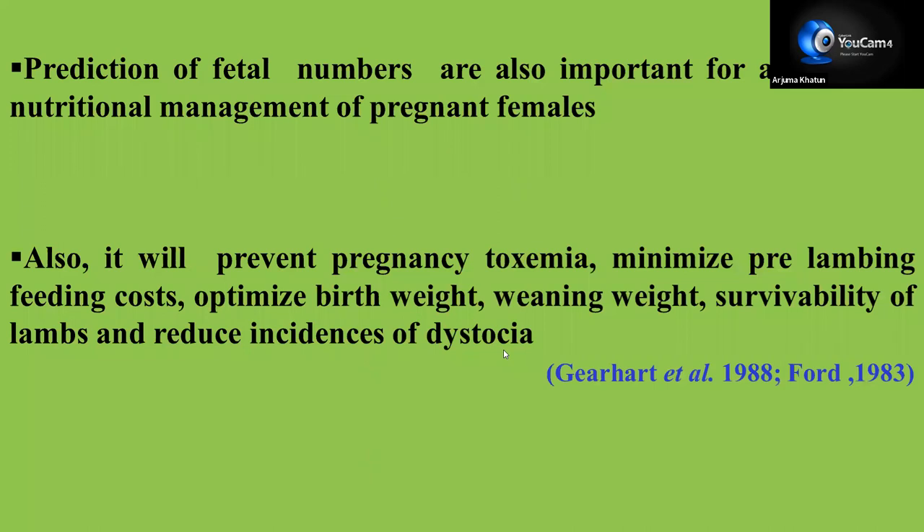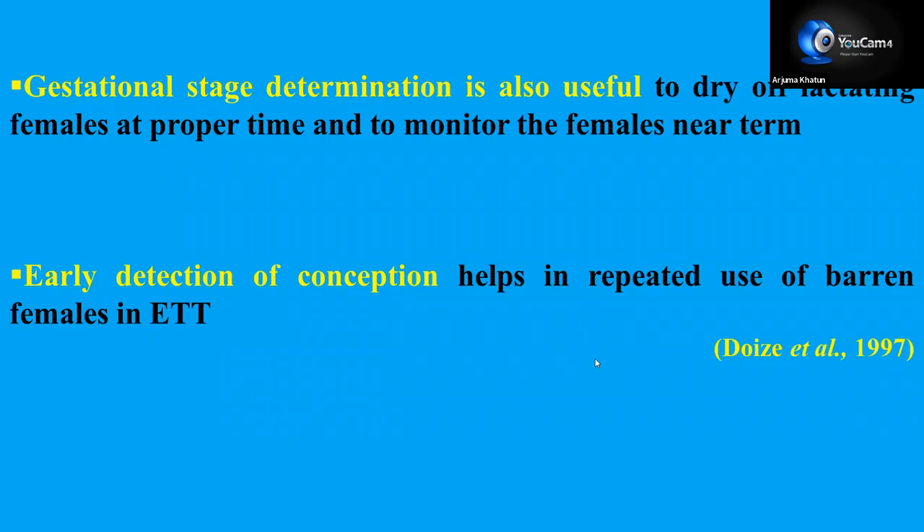When we maintain the female during the time of pregnancy, it will prevent pregnancy toxemia, minimize pre-lambing feeding cost, optimize birth weight, increase weaning weight, increase survivability of lambs, decrease embryonic mortality, and reduce the incidences of dystocia. Gestational stage determination is also useful to dry off lactating females at proper time and to monitor females near term. Early detection of conception helps in repeated use of barren females, which is important for embryo transfer technology.